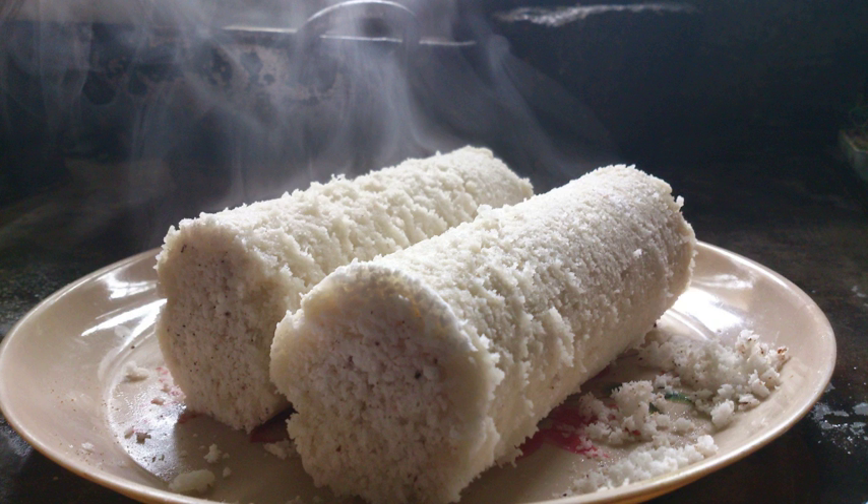Puttu is made by slowly adding water to ground rice until the correct texture is achieved. It is then spiced, formed, and steamed with layers of grated coconut. Puttu is generally cooked in a metal puttu cutty vessel with two sections: the lower section holds water and the upper section holds the puttu, where the rice mixture is inserted with layers of grated coconut.